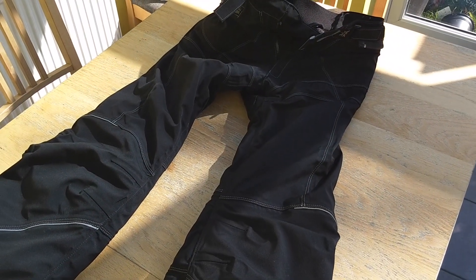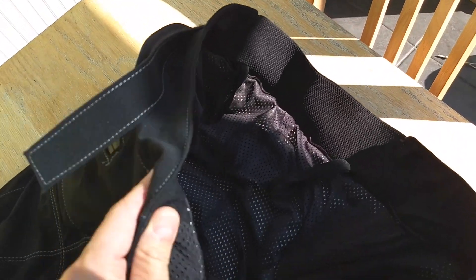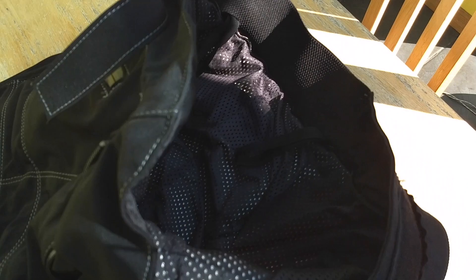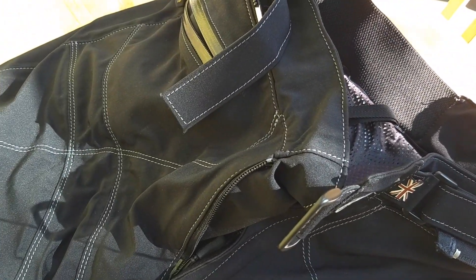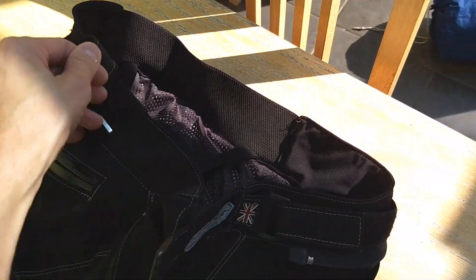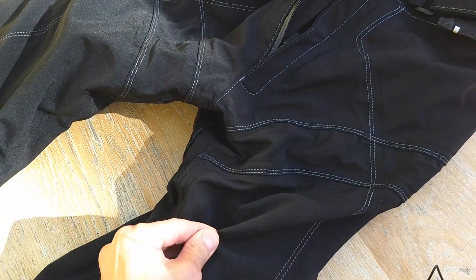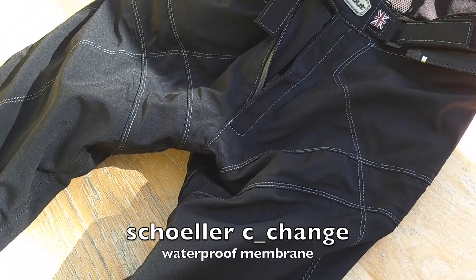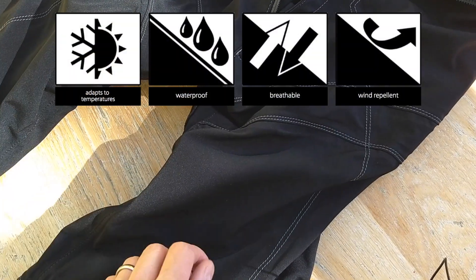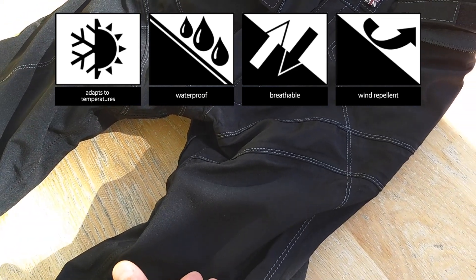Let's take a closer look at these Hideout Hi-Pro trousers. As you can see, they've been very well put together — there's high-quality stitching throughout, nice and strong, all double-stitched. Construction-wise, the outer fabric layer is laminated and bonded to a Scholar Sea Change fabric — a waterproof fabric, a bit like Gore-Tex — which keeps the water out and is breathable, letting heat exchange in and out so you don't get too hot or cold.